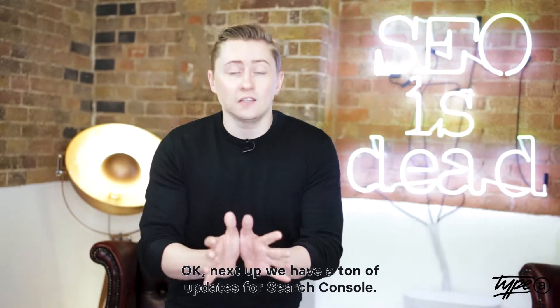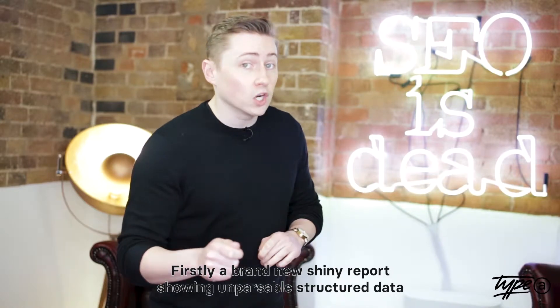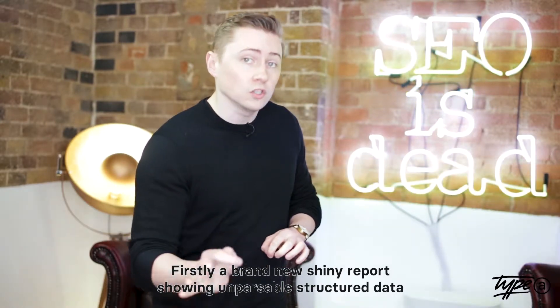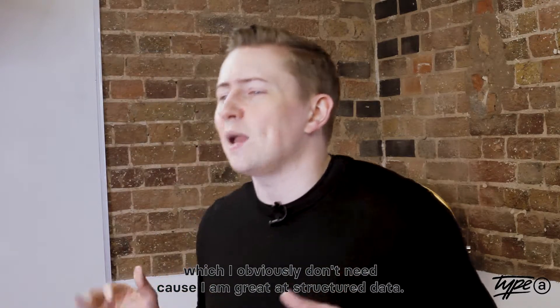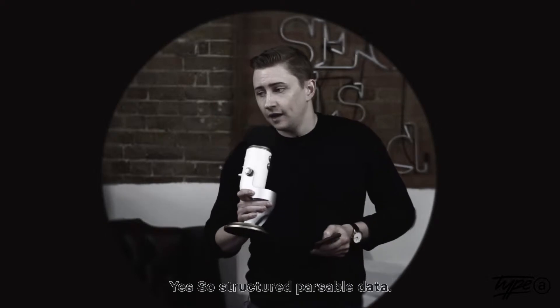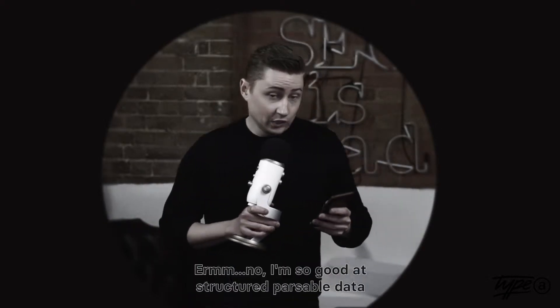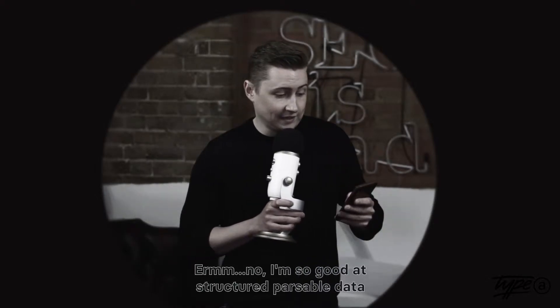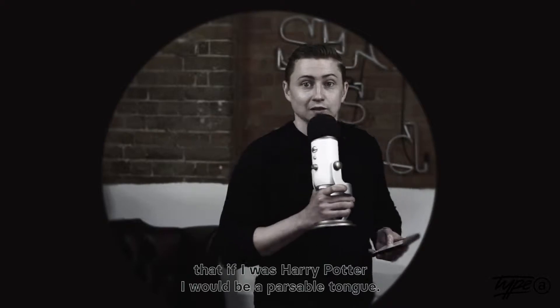Next up, we have a ton of updates for Search Console. Firstly, a brand new shiny report showing un-parsable structured data. If you're not into schema and marking up entities on a page, you really need to start. To work out why Google wants more structured data, we asked Type A Media data scientist Jack why they would want structured data.